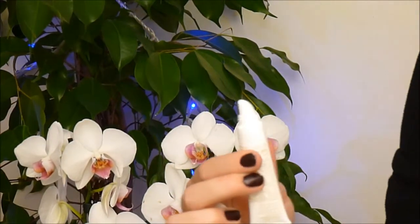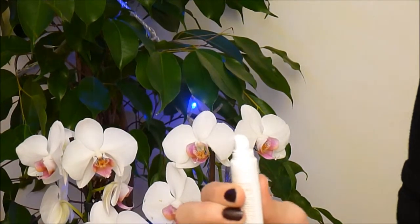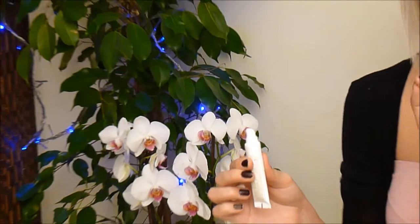I'm just going to try a little bit. As you can see, it comes out very thick, but the colour is almost clear.